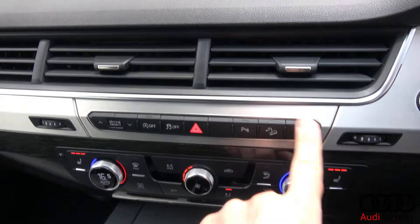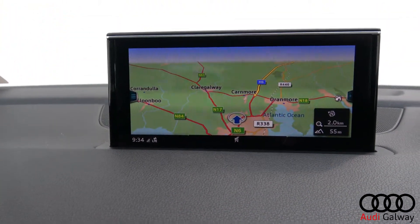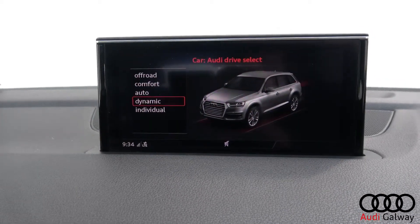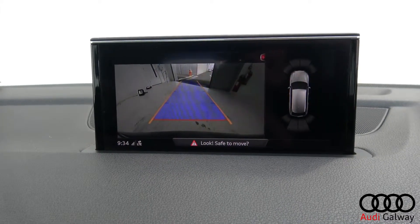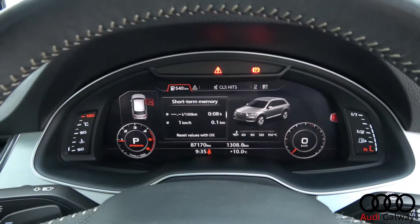Technology highlights include Audi MMI navigation plus with touchpad, Audi drive select, reversing camera with front and rear parking sensors, Audi Connect, hill hold assist, and virtual cockpit.